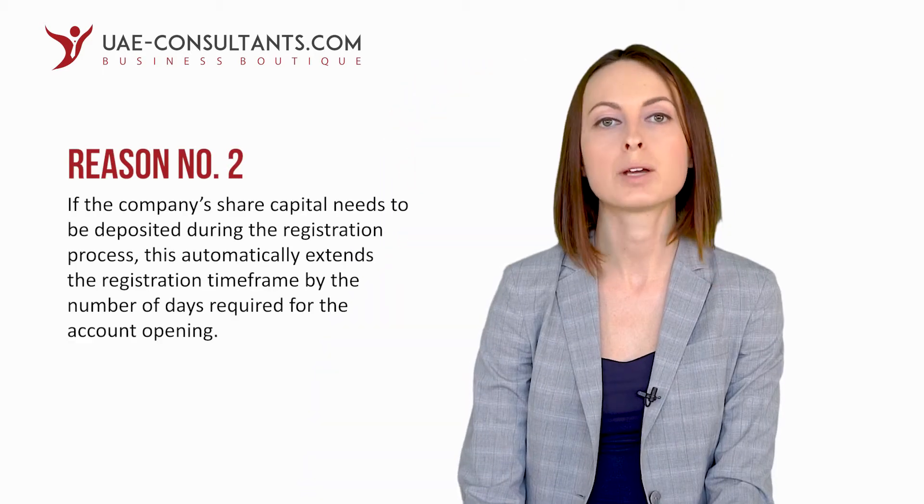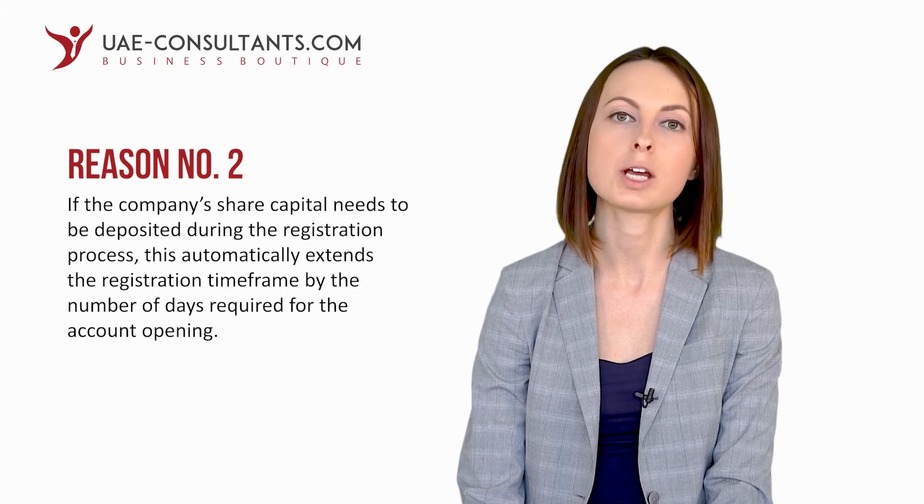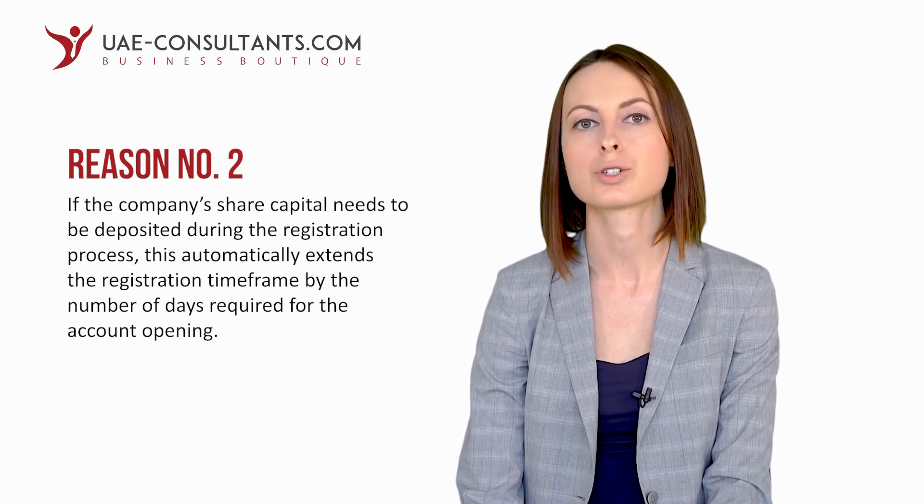As we already mentioned, free zones in Dubai and Abu Dhabi take more time with respect to company registration, and several reasons can be named to justify this. Firstly, the number of companies registered in Dubai free zones as well as the number of applying businessmen is often higher. Therefore, Dubai free zones especially have a significant workload to manage, both with respect to new applications and existing clients. Secondly, most Dubai free zones require depositing of the share capital, which often times happens during the registration process. You may revisit Module 1, the chapter on share capital, if required.